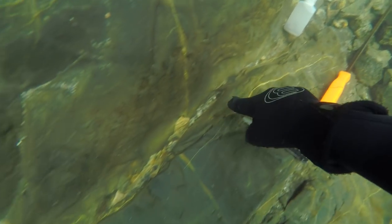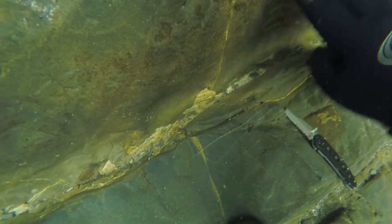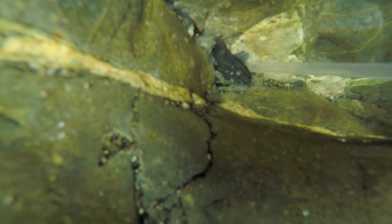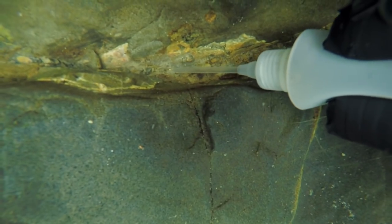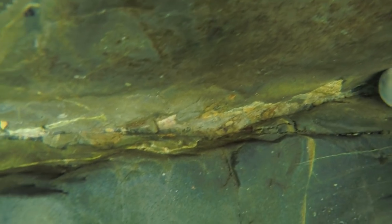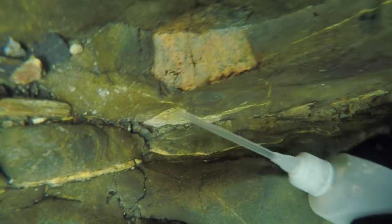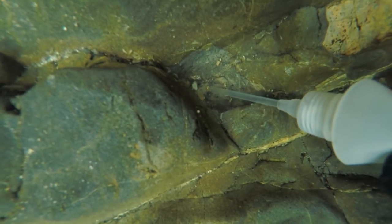I noticed this large crack that extended across the entire river. I found a lot of wood in that area. After looking at this last pocket, I decided it was time to head back up.